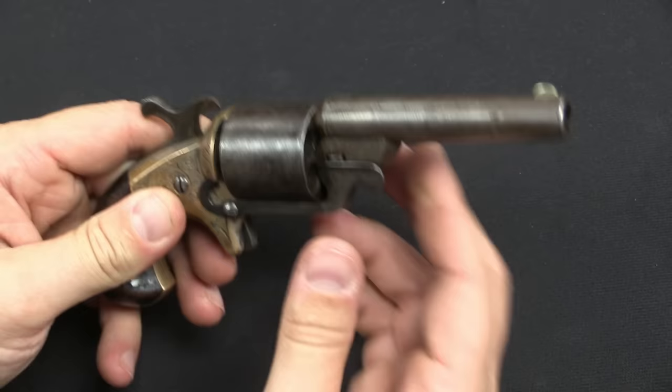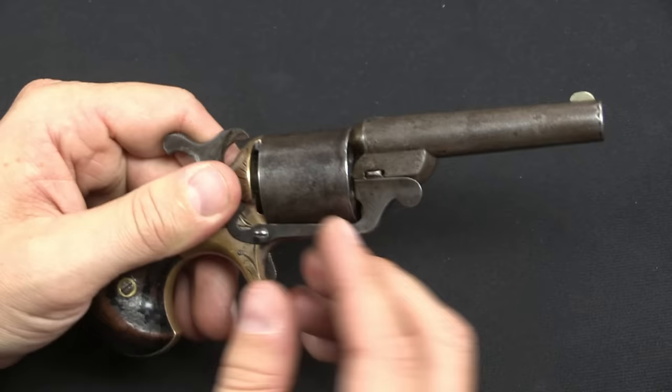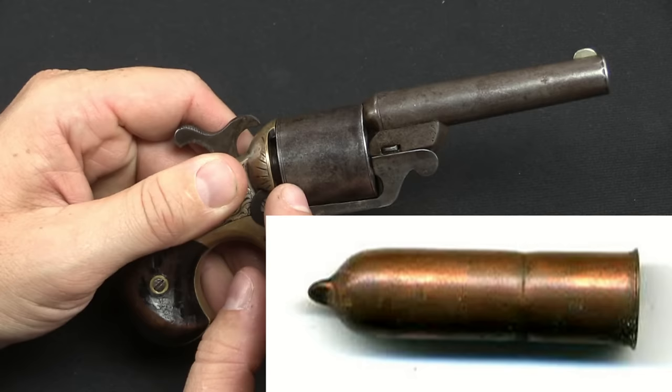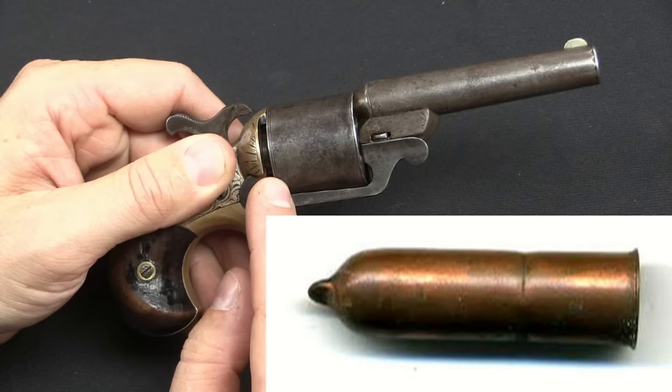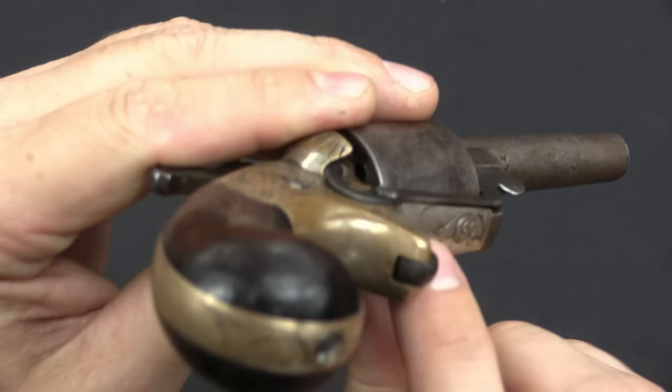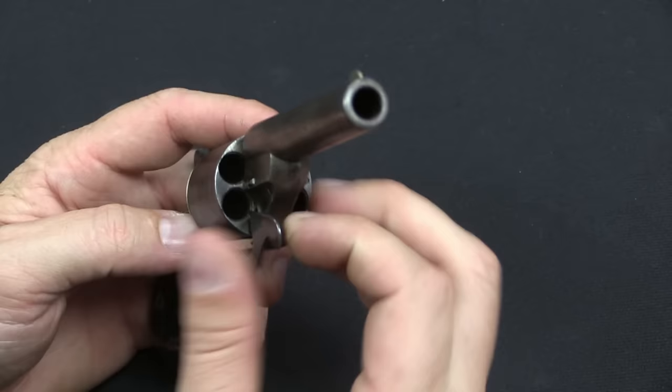The idea of the Teat Fire cartridge was to get all of the practical use of a rimfire without having to actually have the entire back of the cylinder open, because that would violate the Rollin-White patent. What Moore and Williamson did is they came up with a cartridge that would load from the front of the cylinder. The back of the cartridge was kind of conical, and it ended in a little nipple right on the end of the cartridge. That nipple was full of priming compound. We have a little hole in the back of the cylinder — that's what the hammer punches through, hits that little center full of priming compound on the cartridge, and fires it.